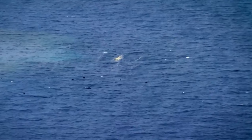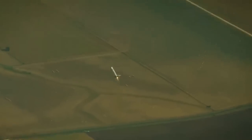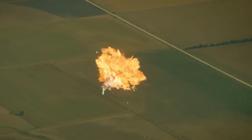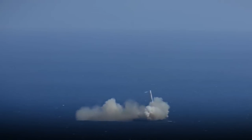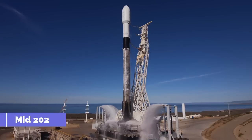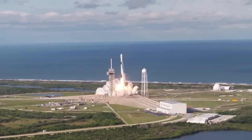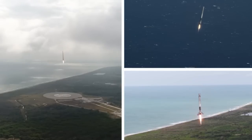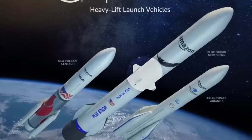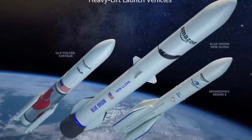When SpaceX first announced that it intended to recover first stages, they were met with many naysayers saying either it will never work, or they will never see the cost benefits of such an endeavor. Flash forward to mid-2023, and SpaceX is leading the space launch industry with the Falcon 9 and Falcon Heavy launch vehicles, and now competing launch companies are beginning to take the same approach. However, they have quite a bit of catching up to do before they are on the same playing field as SpaceX.